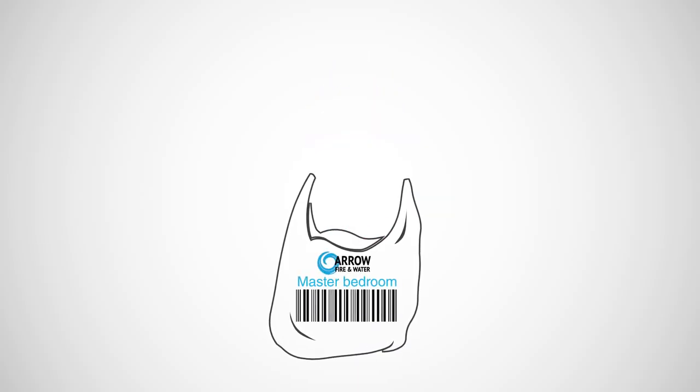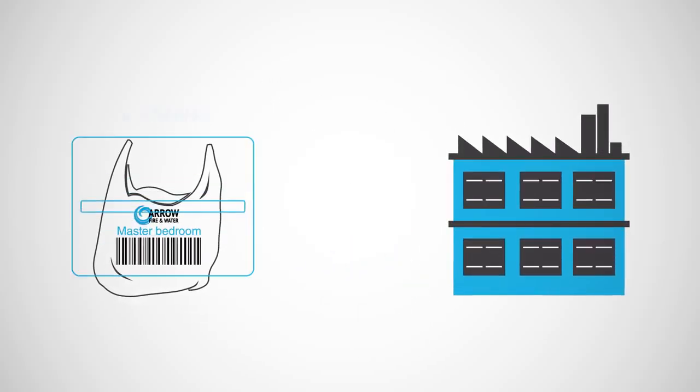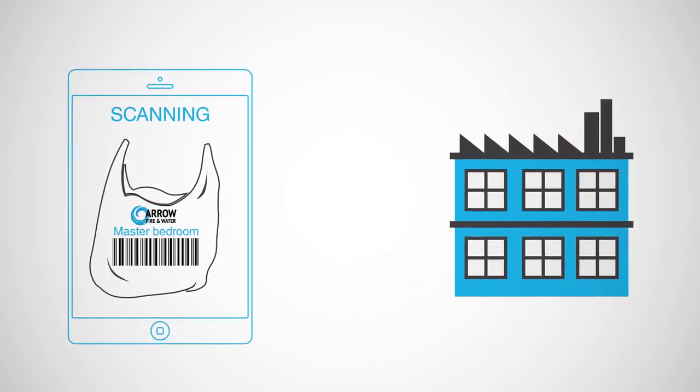Our technicians pack out affected soft goods, room by room, bar-coding each bag specific to its location in the home. Arriving at the facility, each bag is then scanned in for accuracy.